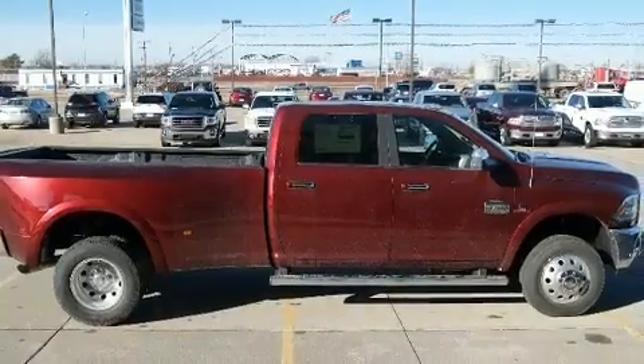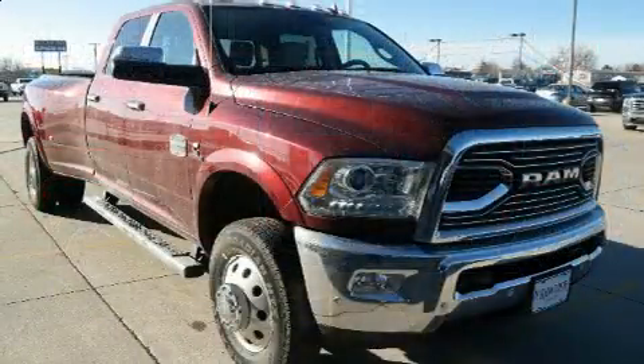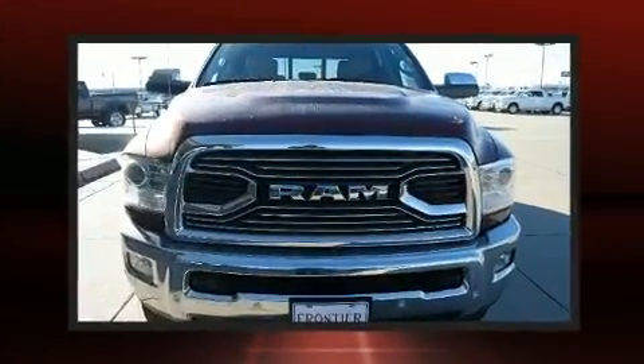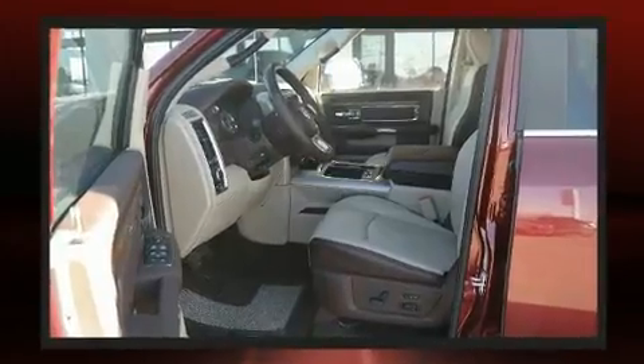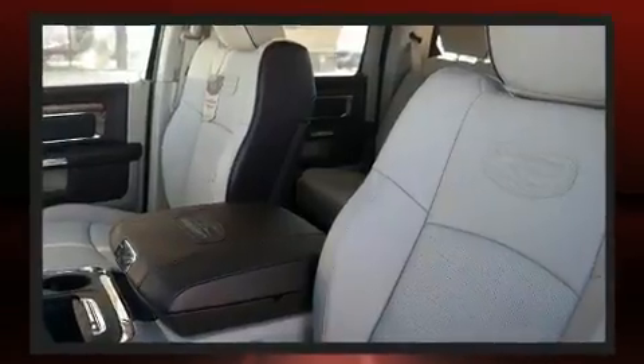It's equipped with tons of terrific amenities but it won't break your budget, like power windows, mirrors, and seats, heated and ventilated seats, power moonroof, adjustable pedals, a trailer hitch, and voice-activated navigation.